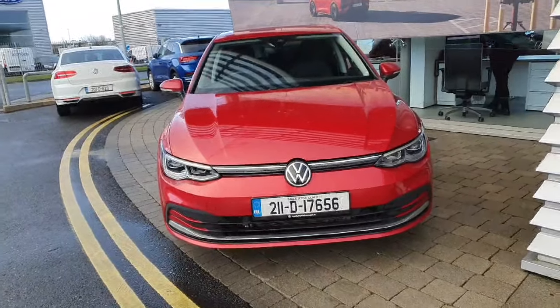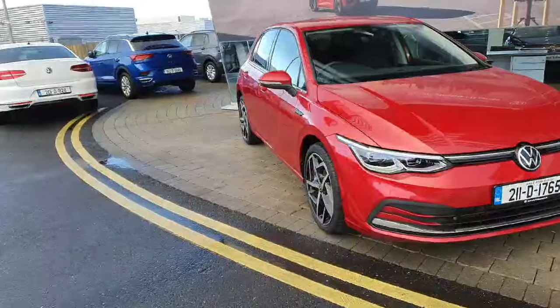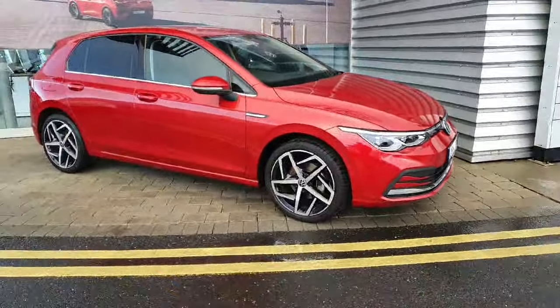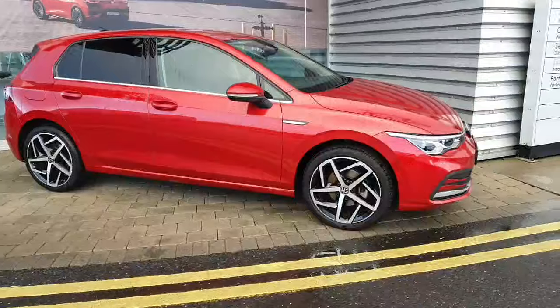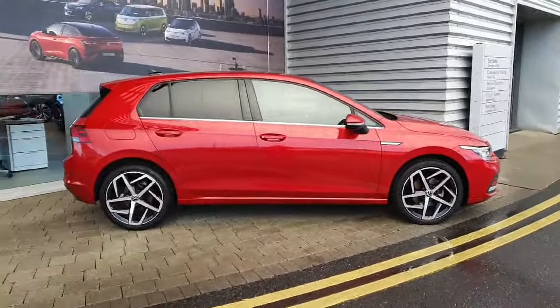Hi everyone, welcome to Jadoffy Volkswagen Airside. Today we're looking at the 2021 Volkswagen Golf Style, finished in metallic grey. This car comes with a 1.5 litre petrol engine which produces 130 brake horsepower, and also comes with a 6 speed manual gearbox.